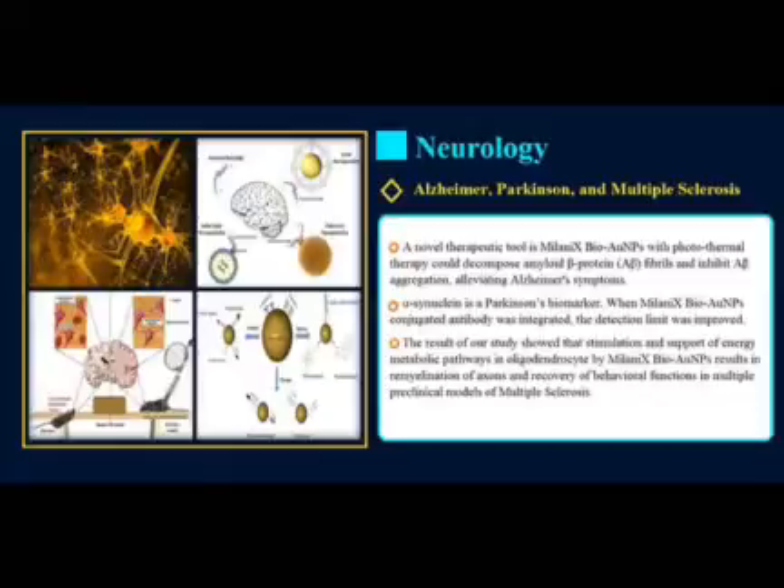The results of our study showed that stimulation and support of energy metabolic pathways in oligodendrocytes by Milanix BioGold nanoparticles results in remyelination of axons and recovery of behavioral functions in multiple preclinical models of multiple sclerosis. We now propose that a novel preparation of clean surface faceted crystalline gold has a direct therapeutic ability to support intracellular bioenergetics activities.